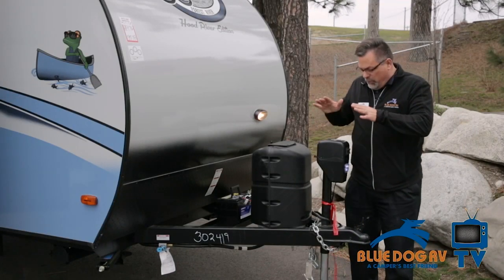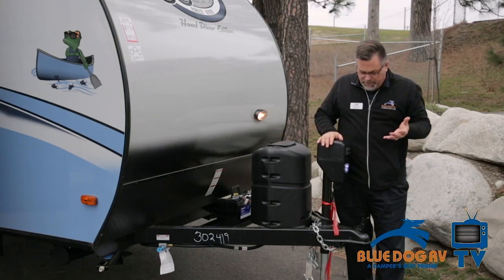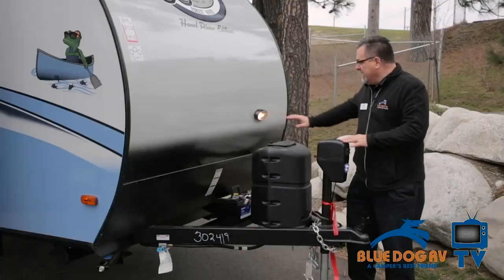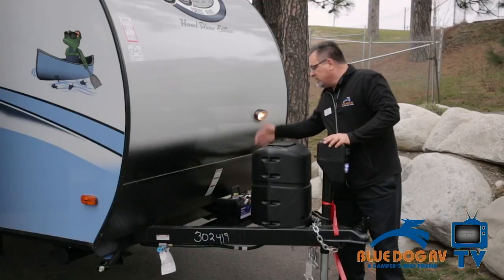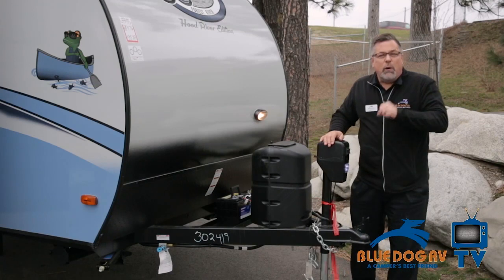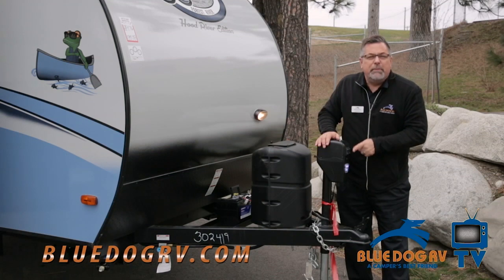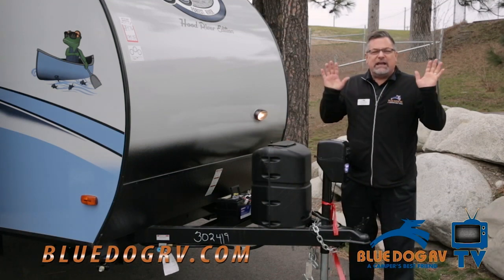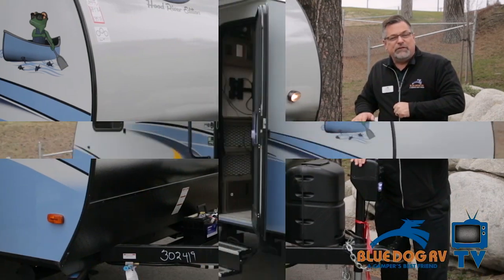I'm here in front of the R-Pod. One of the things that sets it apart — not only are all the R-Pods under 3,000 pounds — they also have an electric tongue jack as an option. You can see it's lighted, so you have plenty of light out here. You have one tank, and you could add another. We put two batteries on every slide-out. So if you want a lightweight travel trailer with the ability to raise and lower it without all that work, the R-Pod's for you. That could ruin a camping trip, and we don't want that to happen.